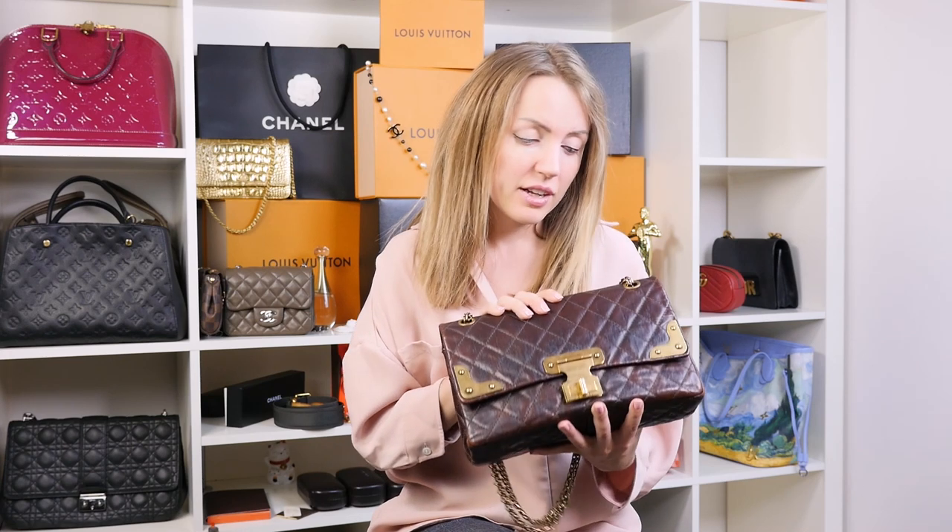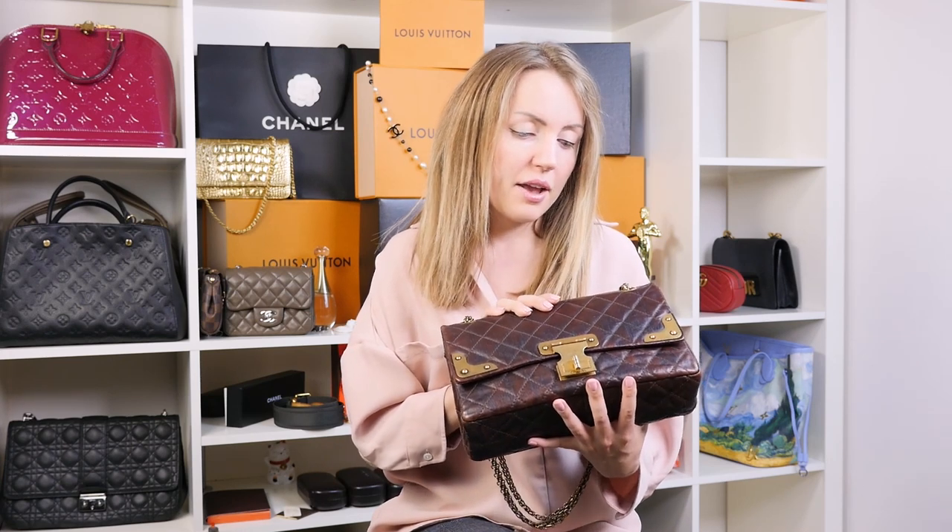I love the leather on this bag because it's much more durable than caviar — it's calfskin leather. I can't believe caviar is more popular than this, because this bag is literally indestructible. You can't scratch it or make the leather look worse.